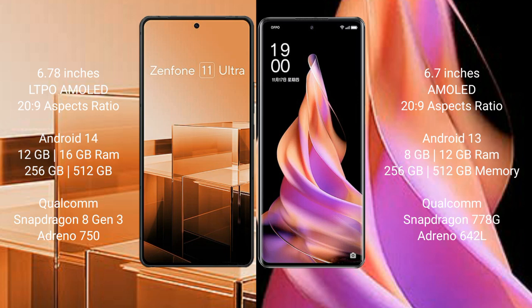The Asus Zenfone 11 Ultra runs on the Android 14 operating system, while the Oppo Reno 9 runs on the Android 13 operating system.